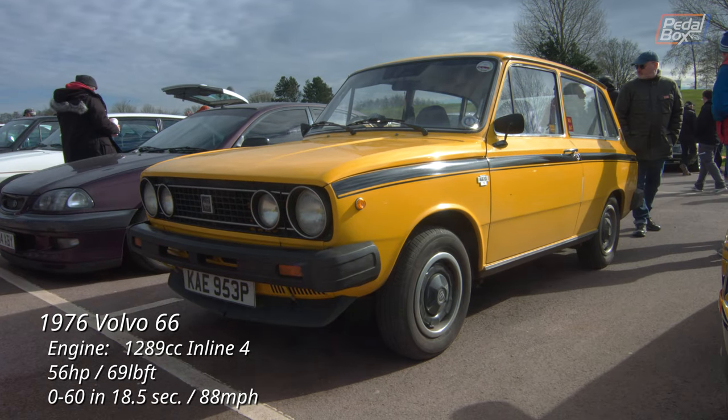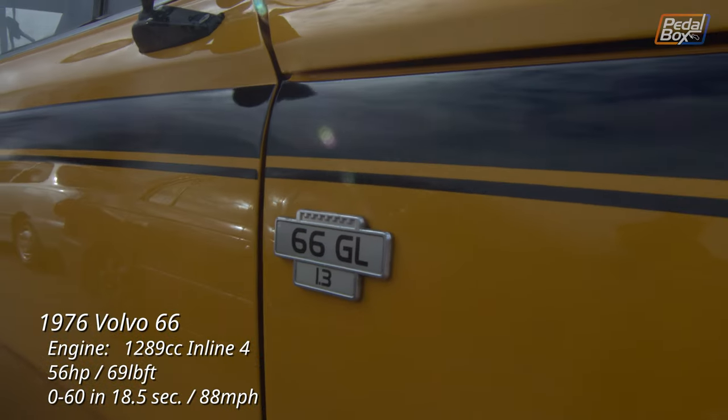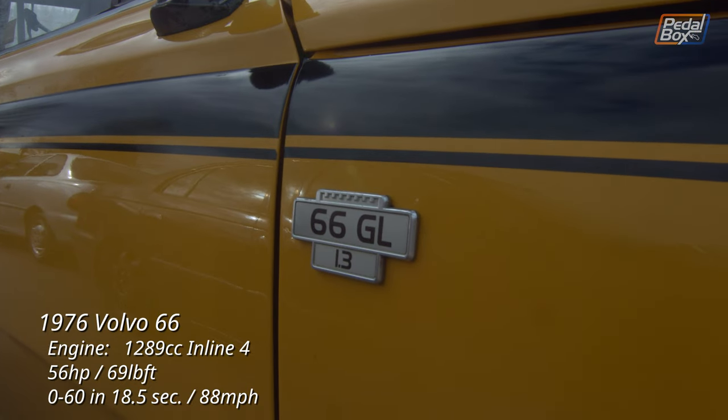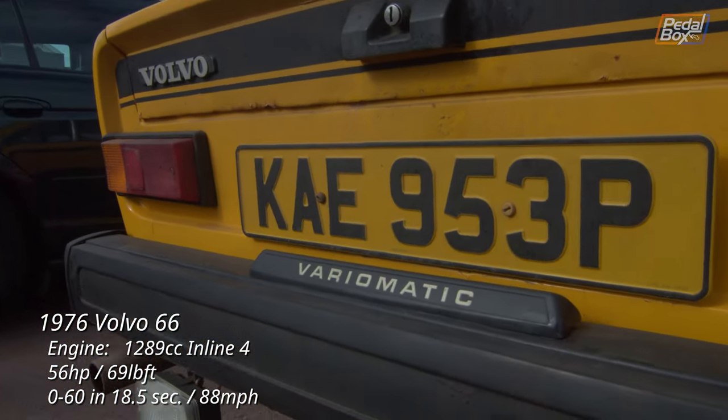I had no idea this was a Volvo, but since it's derived from a DAF 66 and particularly without the Arrow grille — which is apparently an ancient symbol for iron — it goes under the radar a bit unless you really know what you're looking at.